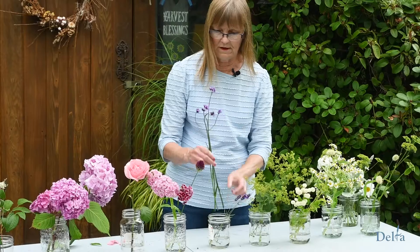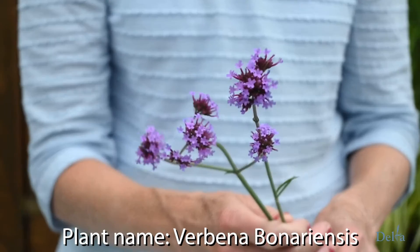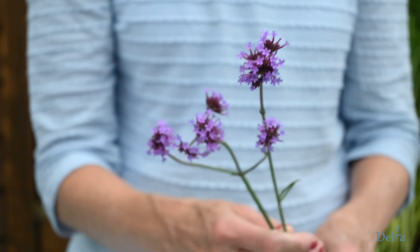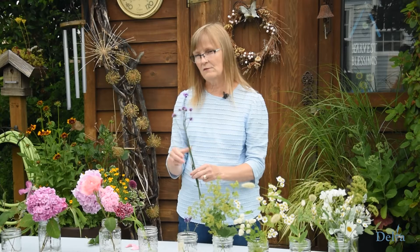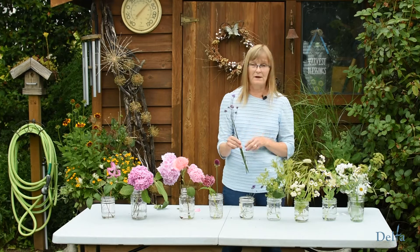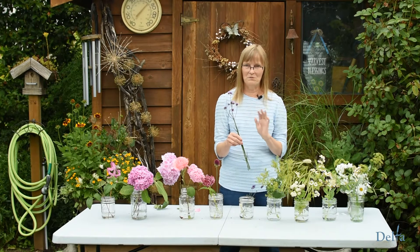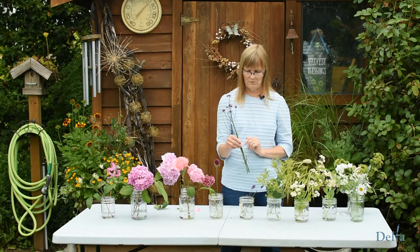Another perennial you might want in the garden is Verbena bonariensis. You need somewhere for this one to grow against because it needs support — it grows to about six feet high and makes a beautiful purple swath of flowers that bees just love. I have it up against a fence for support. One heads up: it does self-sow in the garden, so if you don't want that, make sure you cut your flowers before it goes to seed.